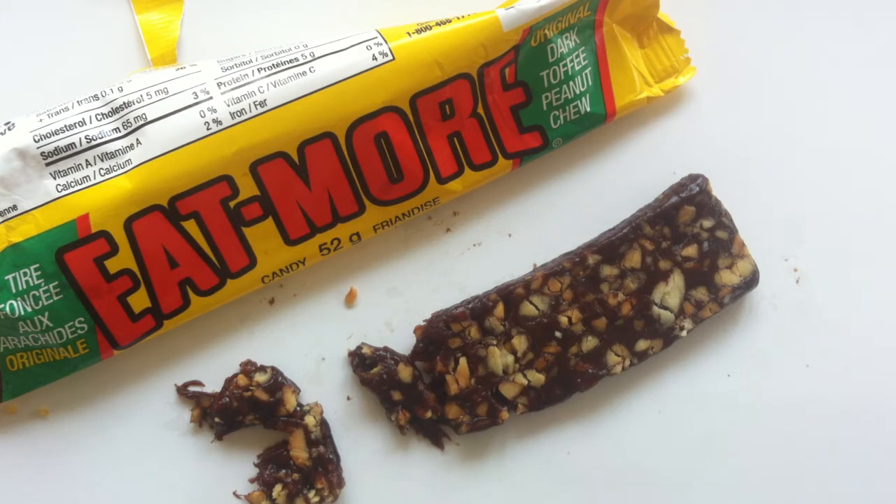Walking the Candy Aisle is gonna rate the Eat More a 1 out of 5. So that's all it gets — sorry, guys. I know you're trying, but just not for me. Let me know if you like it in the comments below, and if you like this review, please click the links on the screen. Feel free to subscribe and like this video. Thank you very much for watching, people. I will see you next time. Later.